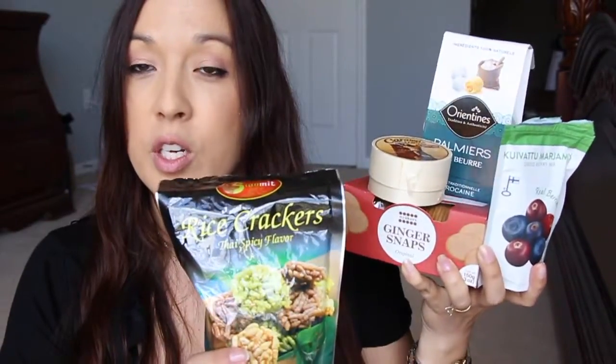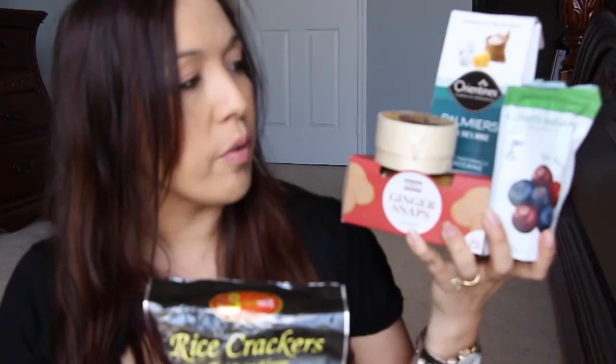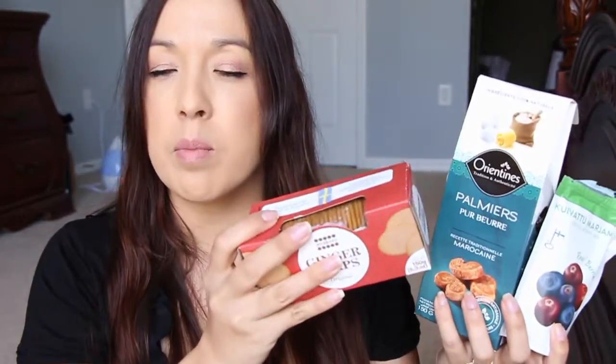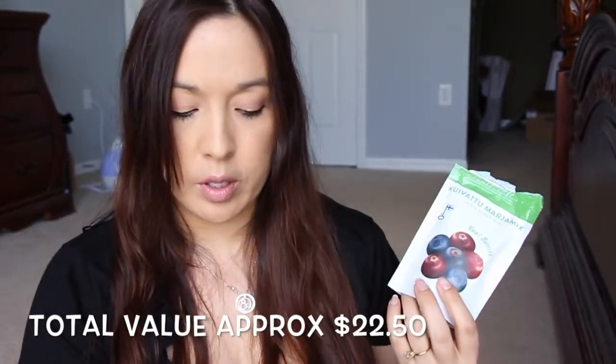So those are the five items from five different countries in the Try the World box: Finland, Sweden, Morocco, France, and Thailand. At $19 a month, the items probably cost about that price or maybe a little more individually — these cookies are around six or seven dollars, these are around four or five dollars, and the caramels and other snacks maybe a couple bucks each. But you can't just go to your local store and pick these up — if you wanted this variety mix, it wouldn't be possible.